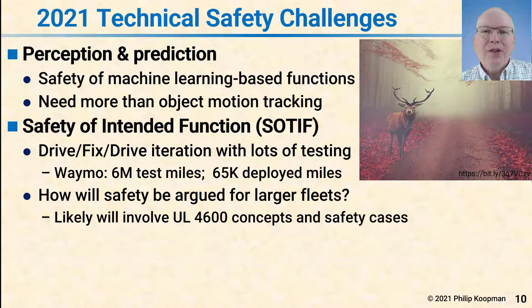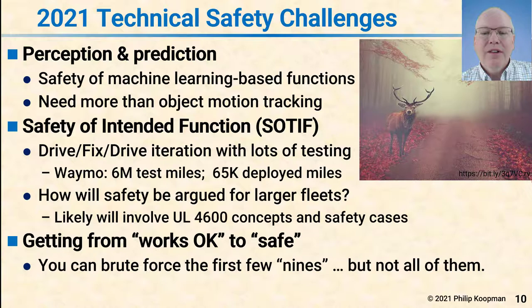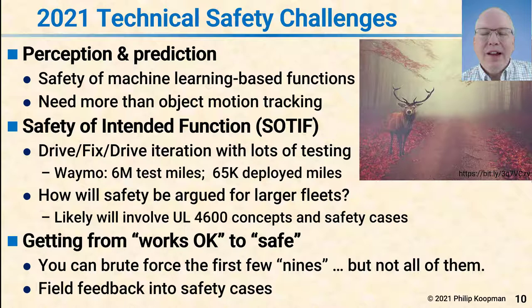You have to make sure good engineering is involved and that the simulator really does predict what will happen in the real world. Getting from 'works okay' to 'safe' is the hard part. The first few nines — 99%, 99.9% — you can brute-force by driving a lot. But once you get out to seven or eight nines, things will happen that you've never seen before, never trained your machine learning on, and never put in your simulated tests. That's going to be the challenge trying to scale up these fleets. The way to deal with that is to use field feedback into safety cases.